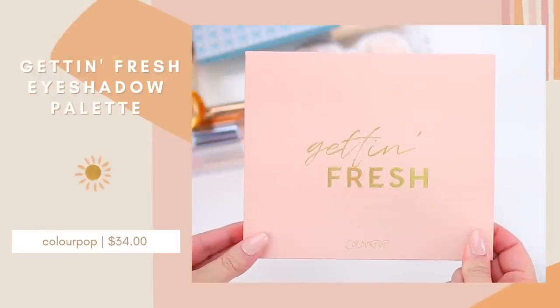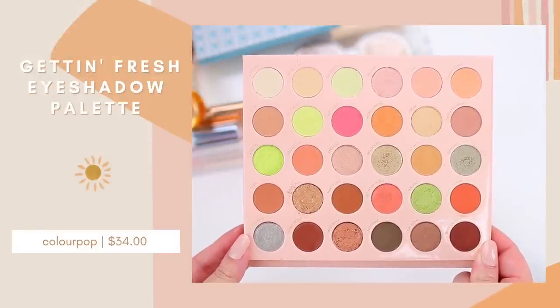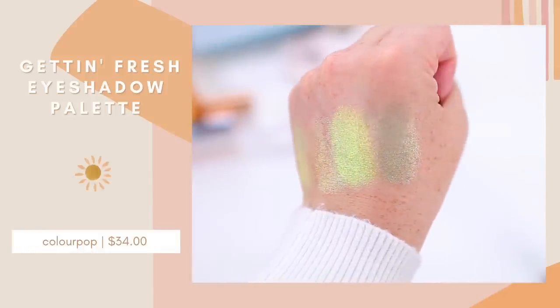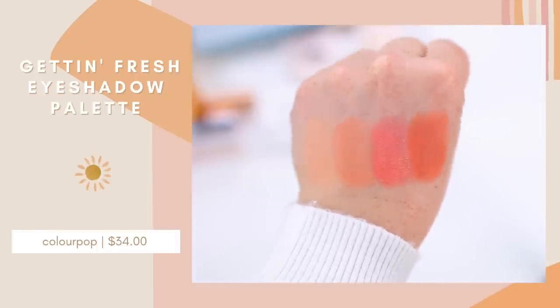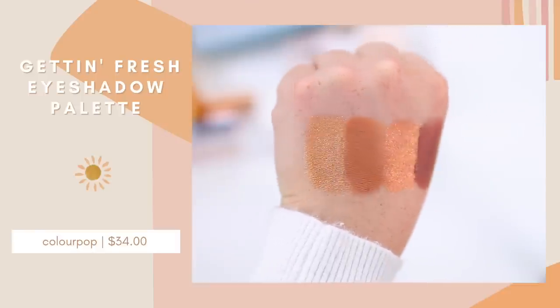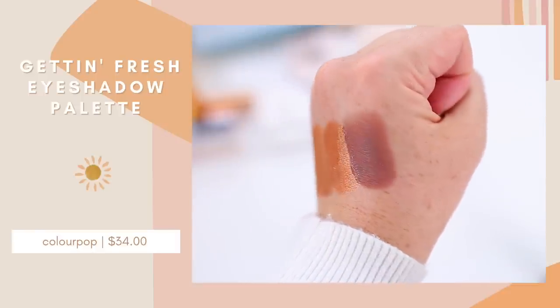I've also really been enjoying the ColourPop Get in Fresh palette — I love the packaging. It's mainly a neutral eyeshadow palette but you get a few pops of orange and green as well. Similar to what I've been doing with In the Springs, I'll do a mainly neutral look and then add a pop of green on the lower lash line or inner corner. It's a fun way to add some color without going all out. If you're a fan of ColourPop mega palettes, this one has a few more unique shades compared to a typical neutral palette. Out of the two, In the Springs is probably my favorite, but Get in Fresh has a lot of great options too.